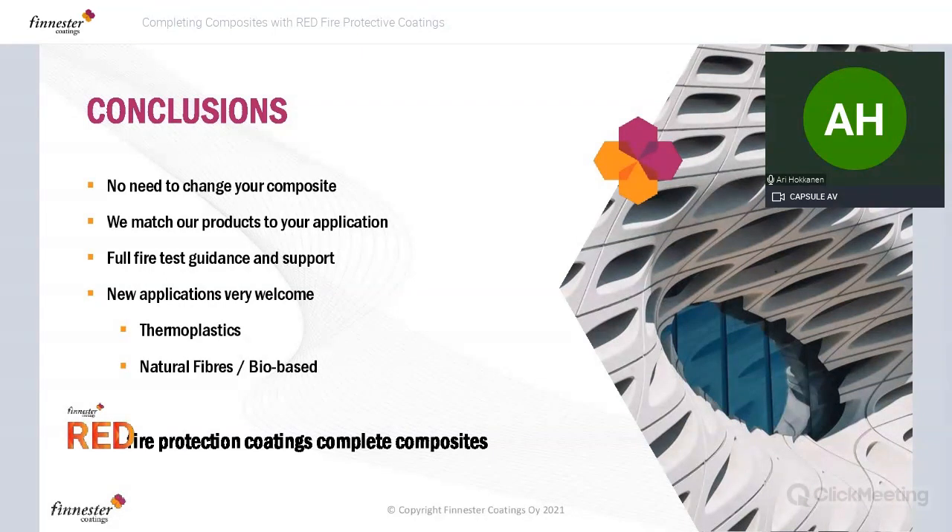In conclusion: there's no need for you to change your composite. It's just a normal standard composite without any FR additives that we work with, and we will match our products to your application, process, and business. These are not fixed-in-stone products — curing times, viscosities are adjustable. Full fire test guidance and support from our in-house laboratory. New applications are very welcome: thermoplastics, natural fibers, fiber-based products — all in our radar. Finnester RED fire protection coatings complete composites.